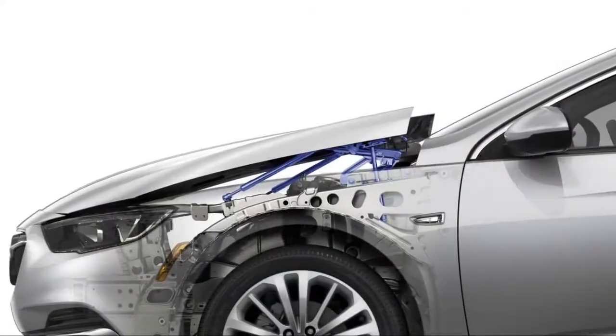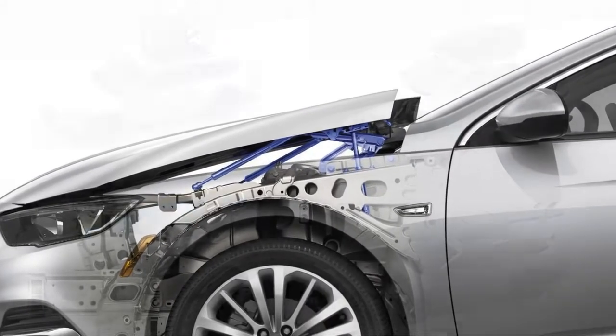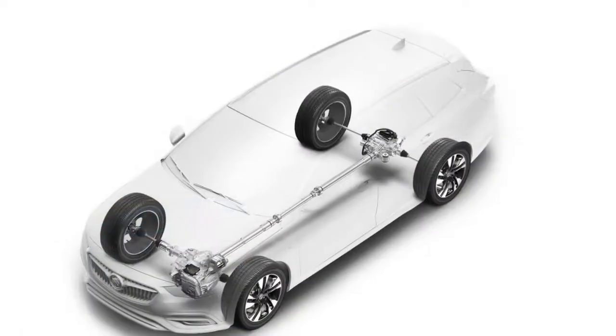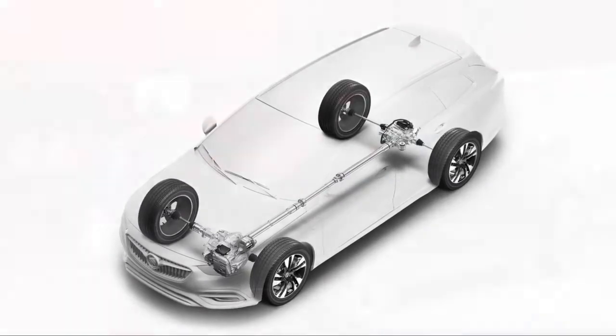The 2018 Regal duo marks a major redo for Buick, but one the brand may have needed. After all, its outgoing Regal was widely lauded as an undiscovered gem — emphasis on the undiscovered — since it didn't exactly fly off of dealer lots.